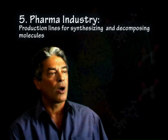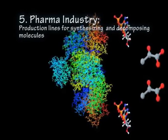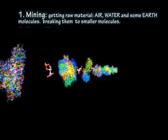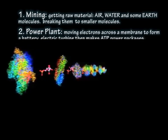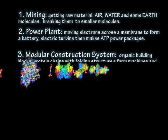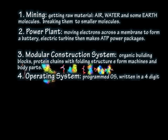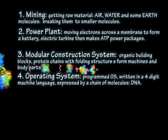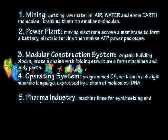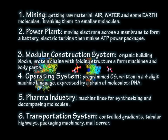Next is the pharma industry. We have production lines for synthesizing and decomposing molecules — hundreds of machines working together in production lines. To quickly summarize the main systems within Thing: we have mining — getting air, water and some other molecules; we have power plants — the battery and the ATPs; we have a modular construction system — organic building blocks, protein chains; we have an operating system written in four digits into the DNA; we have a huge pharma industry; and we have a transportation system.